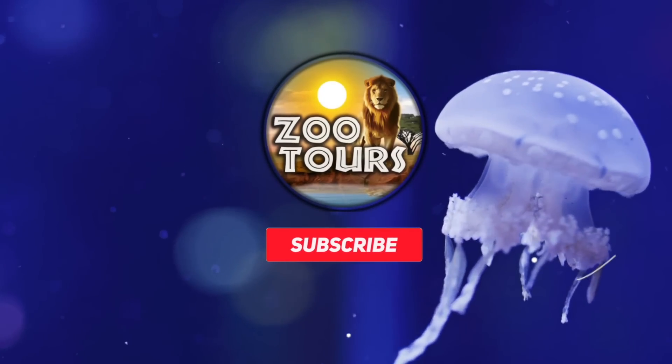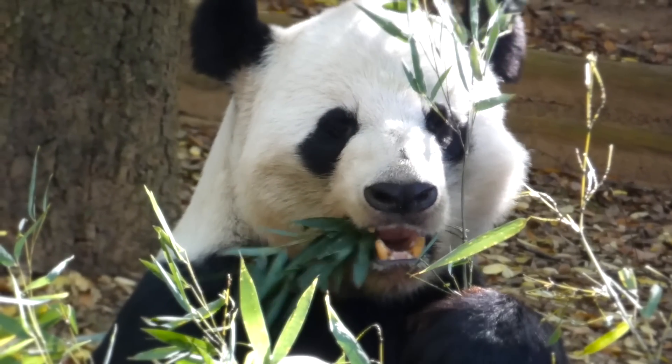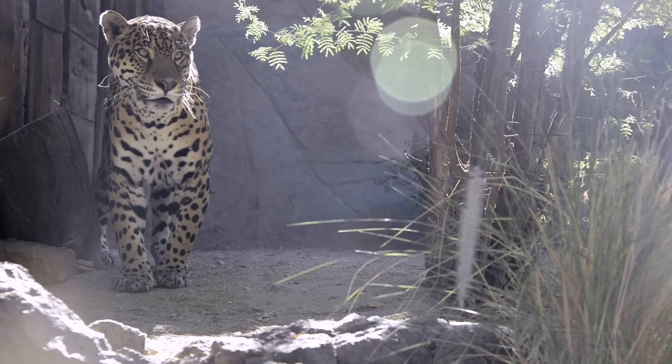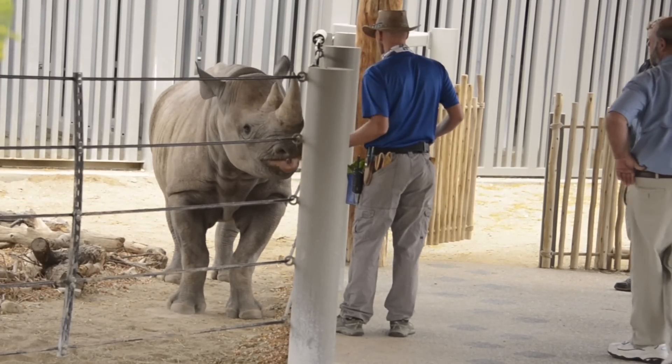You're watching Zoo Tours, the channel that takes you on a virtual field trip to the zoo. Welcome back to the Living Desert Zoo, America's most underrated gem of the zoo world.